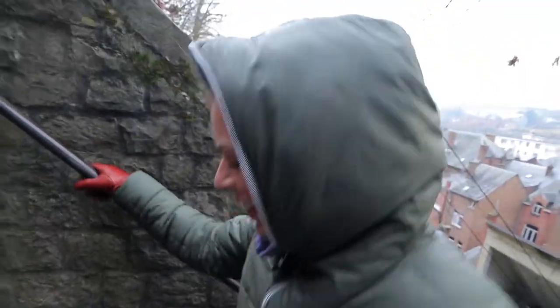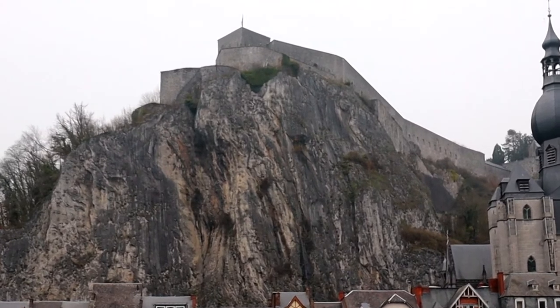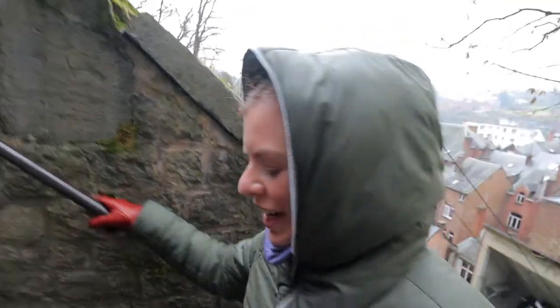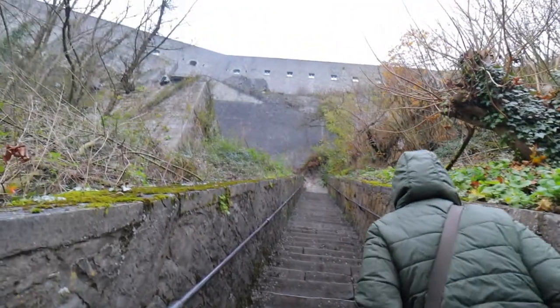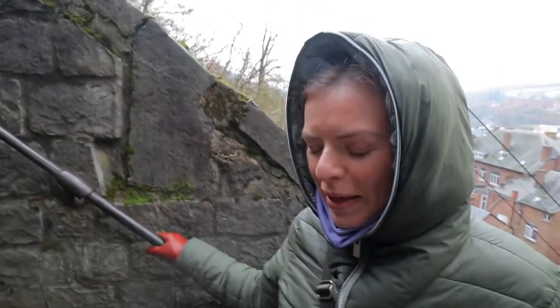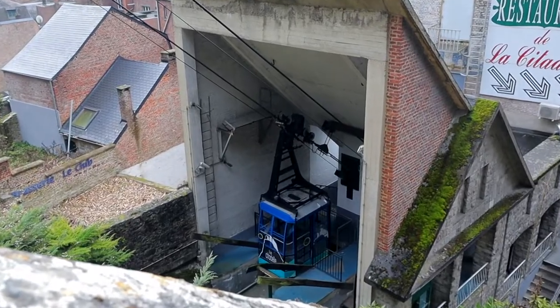This is quite a climb. We're going up to the Citadel, and there are two ways to get there. One way is 406 steps to the top, and it rained earlier so they're very slippery. The other way is a cable car, but that's not operating today, so our only choice is up and down the stairs.